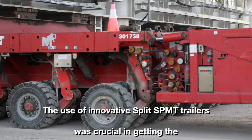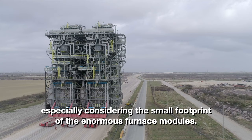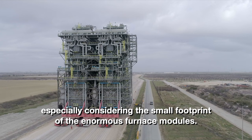The use of innovative split SPMT trailers was crucial in getting the furnace modules from point A to point B, especially considering the small footprint of the enormous furnace modules.